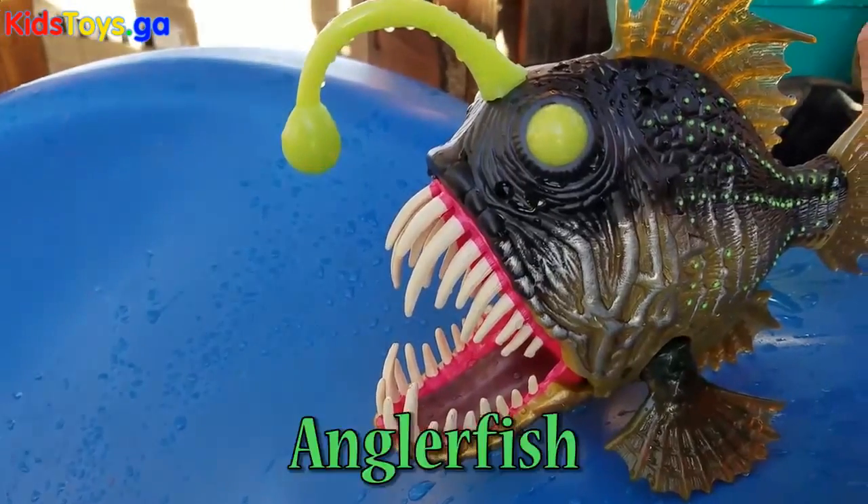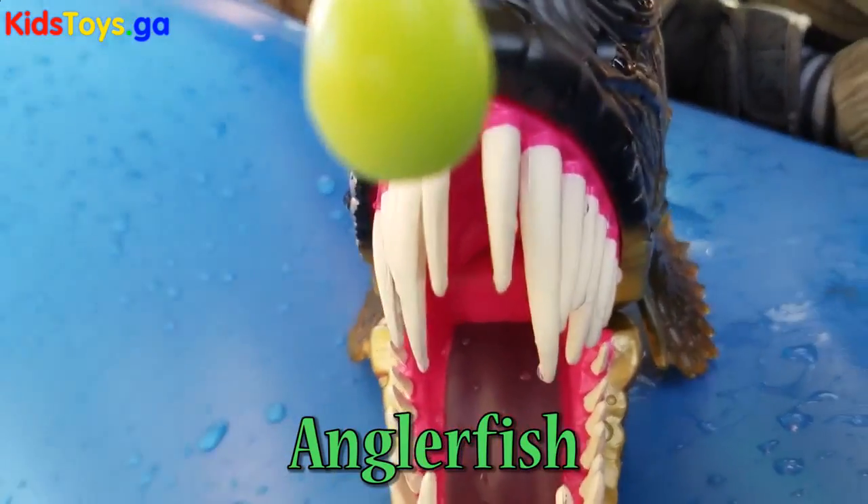Here we have an angler fish, so excited and ready to slide down.